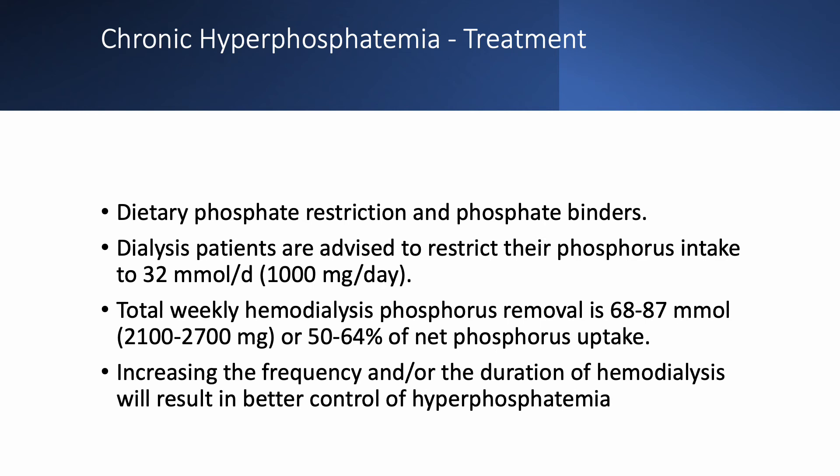If we increase the duration of dialysis, we remove more phosphate — but patients are generally not agreeable to that. Every patient wants to shorten their treatment, not increase it. In years of practice, I have yet to see a patient ask to increase their dialysis time.